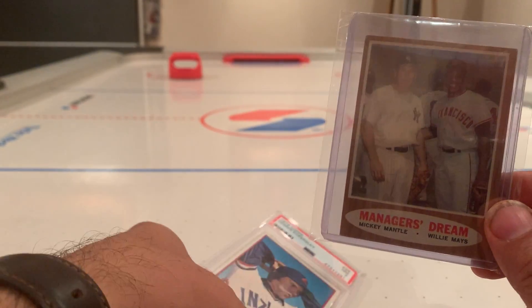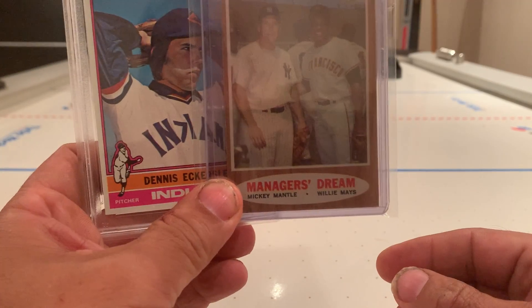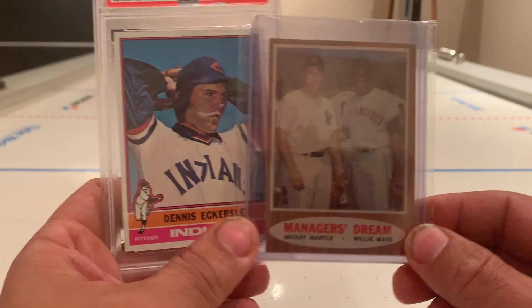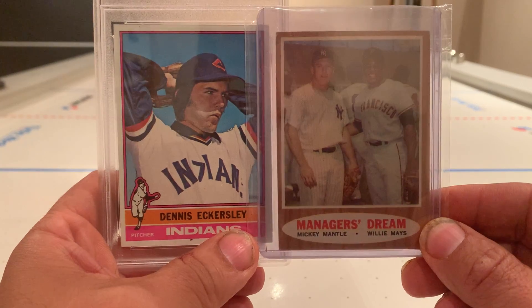Muskoka card collector — really short video here. Mail day: one of the greatest closers and two fabulous players in Mickey Mantle and Willie Mays. Hopefully you enjoyed this video. I ask that you kindly comment, like, and subscribe. See you next time.